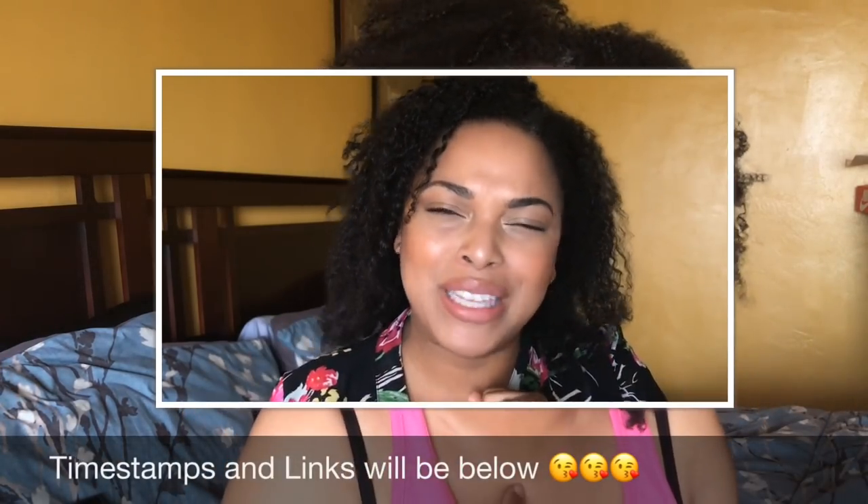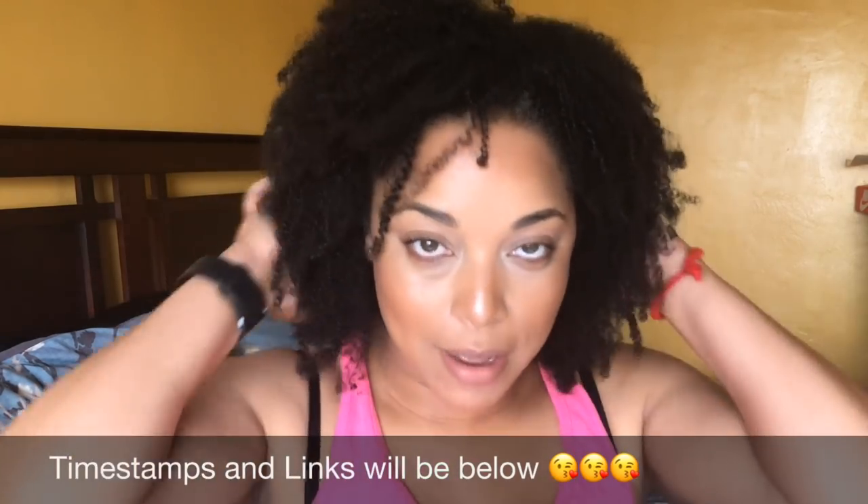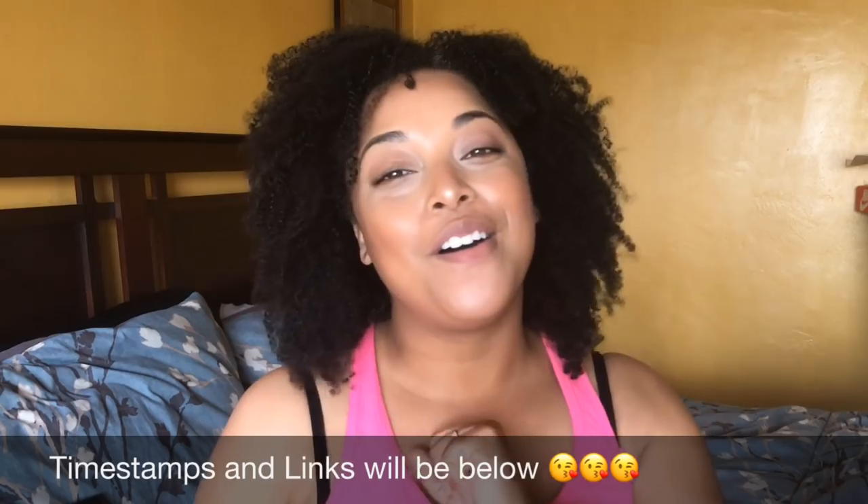Kinky Sweat and I did a collab and it was switching curly routines. She's low porosity, I'm high porosity. So we wanted to see if our routines would work with one another. This is how long that routine has lasted from Thursday to Thursday. So this is a 7-day wash and go — I don't count the day that I do my hair as a day.